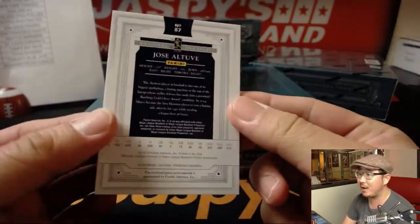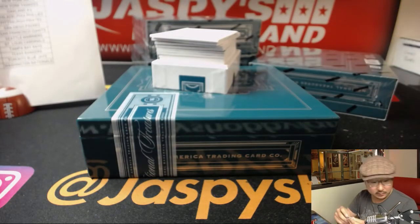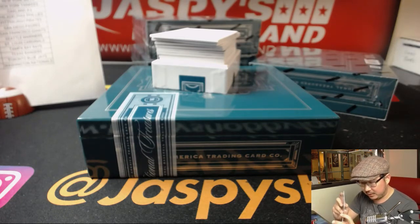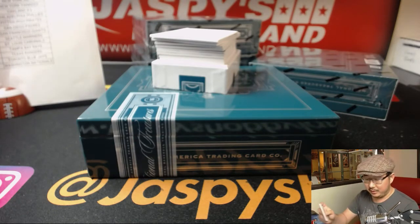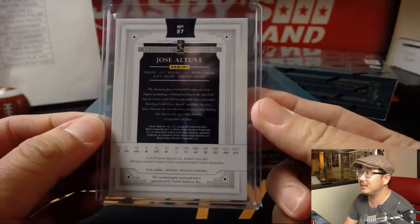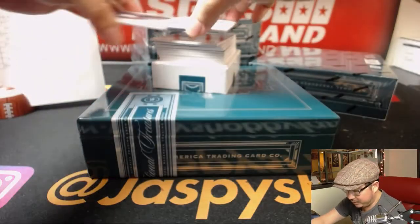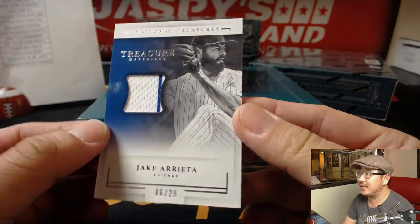Jose Altuve, 44 out of 49. A box of one of these big rigs — a few hundred dollars is the retail cost, 300 to 400 bucks — but we only do these by group breaks. There's Jake Arrieta, 6 out of 25, pinstripe patch, still Cubs edition.